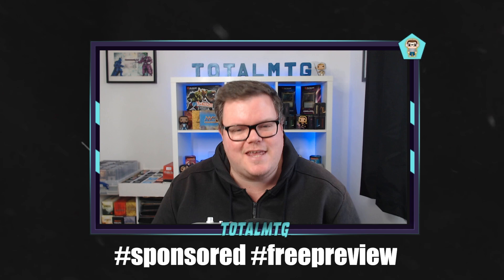Hey everyone, so today on the channel I'm cracking some packs — collector boosters, Core Set 2021. Look at these shiny, shiny goodness, and hopefully there's going to be some shiny, shiny goodness inside. My name is Matt, welcome to the channel for your first time. I've been very, very lucky that Wizards have sent these beauties my way and I'm going to crack them open on the channel for you.